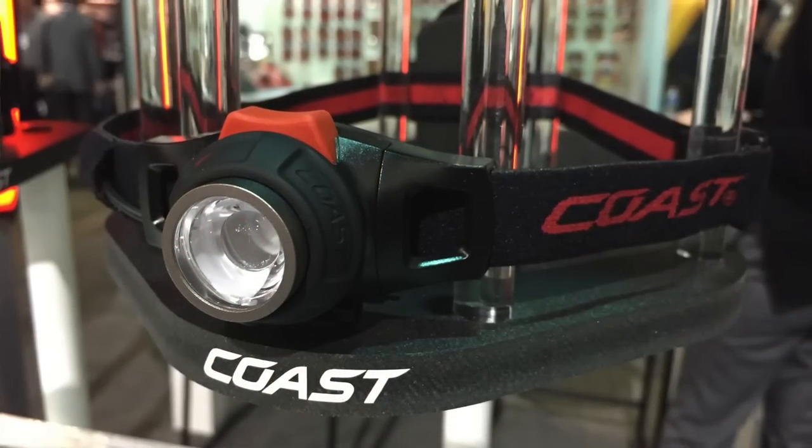I stopped at the Coast booth and I'm here with Kevin. Kevin, thanks for spending some time with me. I'm usually not super excited about flashlights, but I got excited about their headlamps — the affordability, the durability, and everyday carry and bug out bags and all that sort of stuff. Can you run me through a couple of the headlamps we talked about?